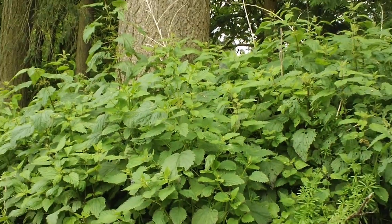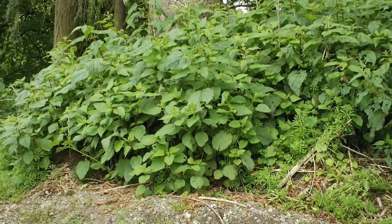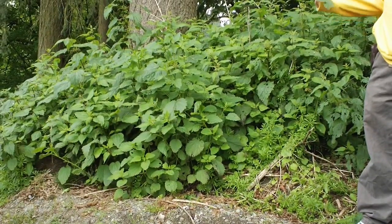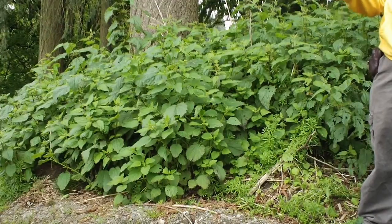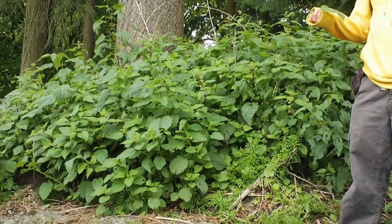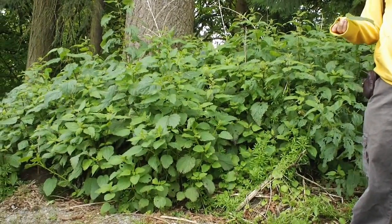Any questions on nettle, Urtica dioica? Serrated leaf. A lot of uses, but predominantly pound and eat lots of it for its nutrient quality — that's the big star of this plant. It's a really fun one for patients because you get pretty good compliance. The nettle cold brew where you leave it overnight in cold water tastes fishy and metallic because there are so many minerals. Some people are turned off by it, but a little bit of peppermint often offsets that and you get much better compliance.